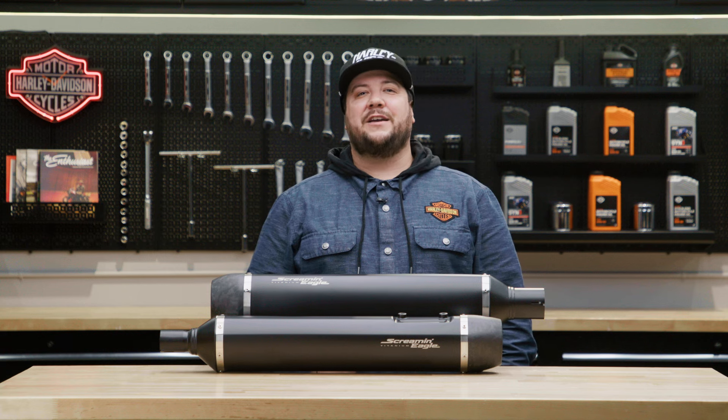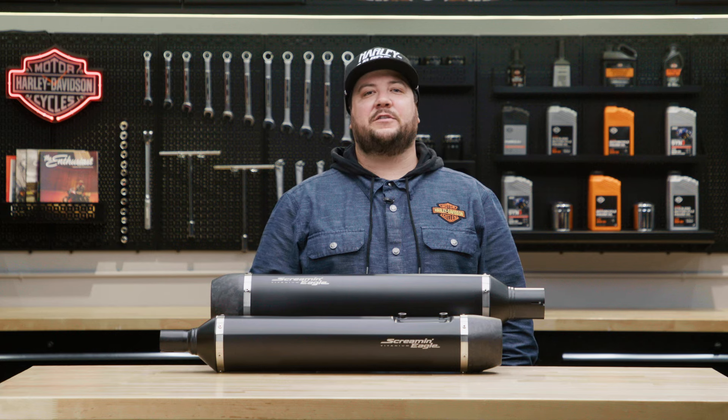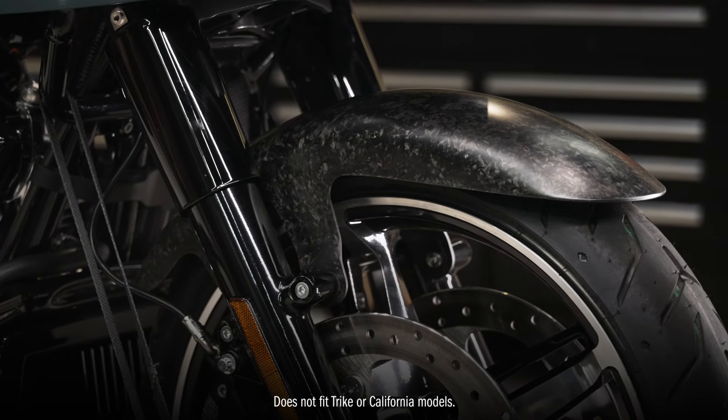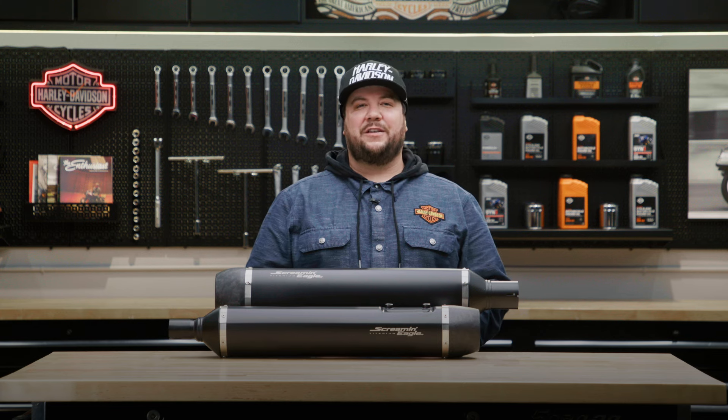The Screamin' Eagle Extreme Flow Titanium Slip-On Mufflers complement other lightweight forged carbon fiber accessories such as the forged carbon fiber front fender, seat cowl, and console.